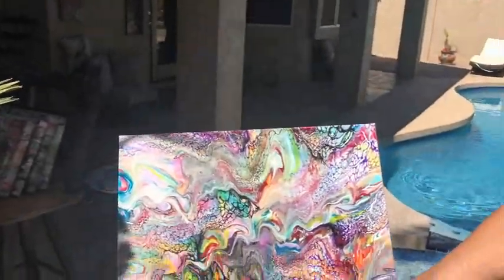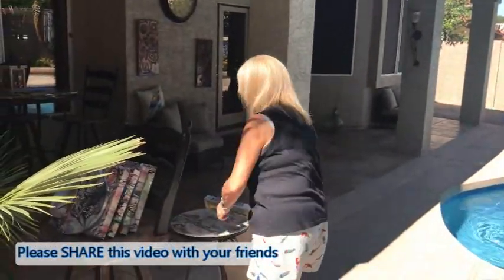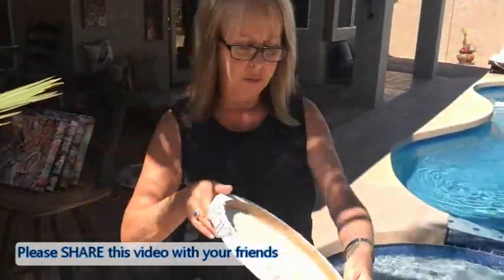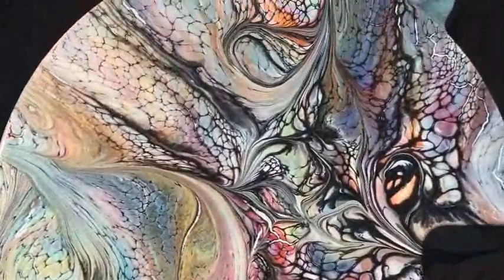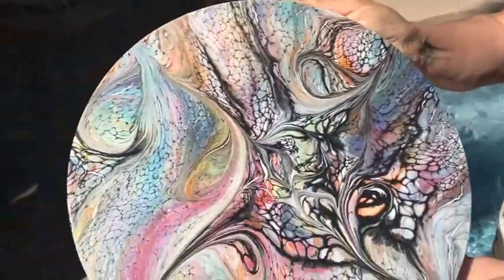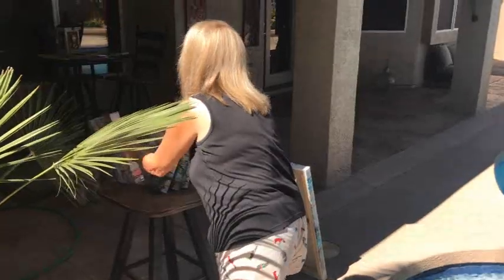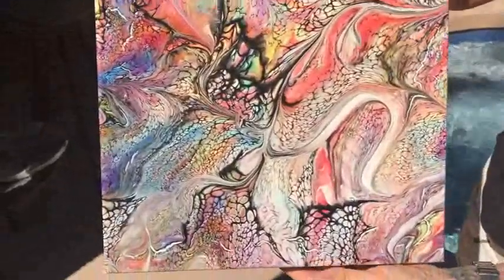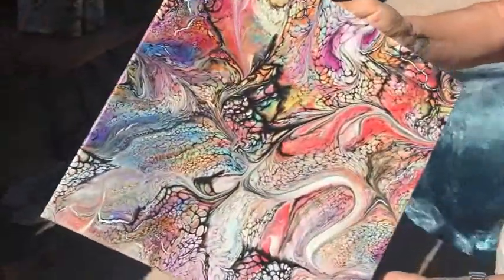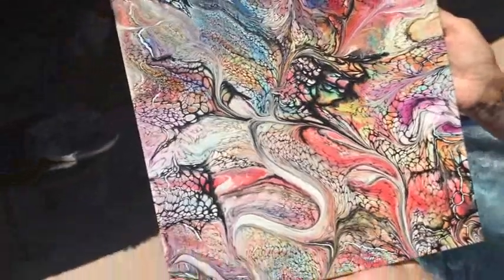I've had my paintings out here for three years and they're like brand new. This is number 255 — it's a 12 by 12 round, also in my Etsy shop. As you can see, the pigmentation, the sparkle — this is number 252, it's a 12 by 12, also in my Etsy shop. Like I said, these all have three coats of varnish and they can go in or out.